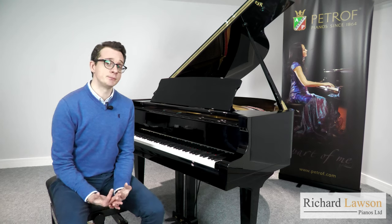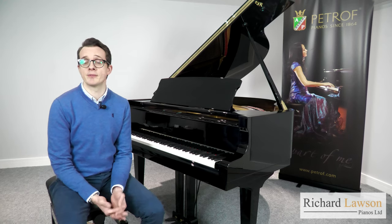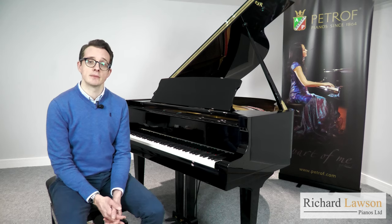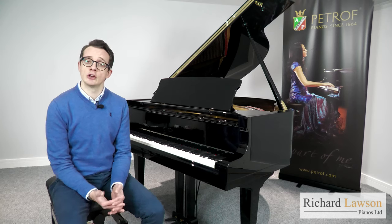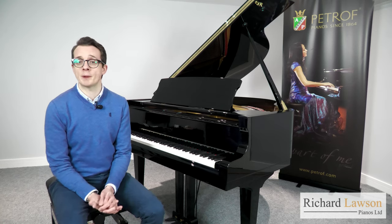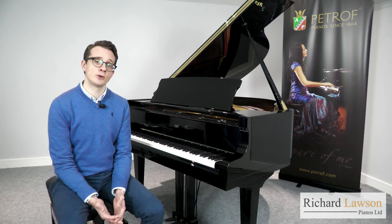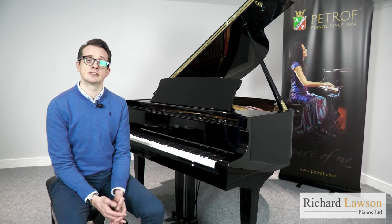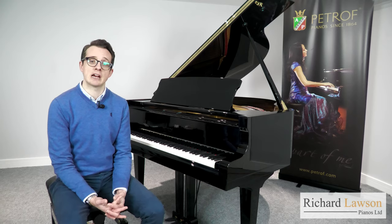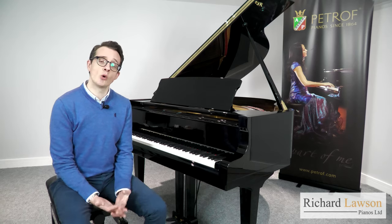The Petroff pianos are perhaps most famous for the warmth and depth of their bass register, as well as the dark quality of the middle tenor region. But the treble section is also very special, having a luminous singing character with lots of sustain. As with all of Petroff's grand pianos, the Bora has a full duplex scale system that gives a lot of colour to this area, with the ringing overtones really filling out the sound in the higher register.